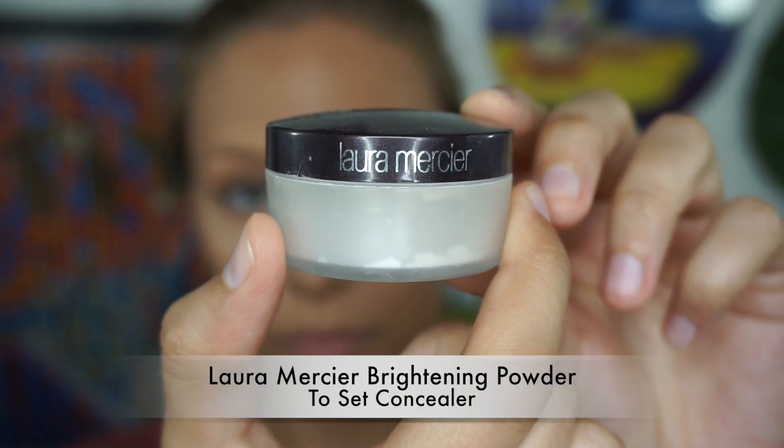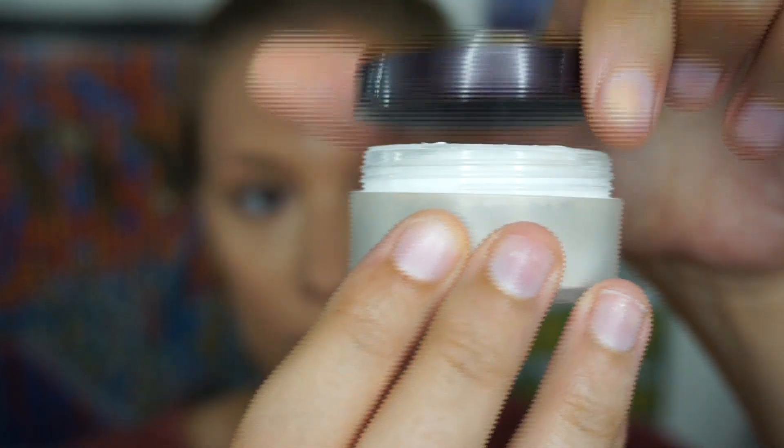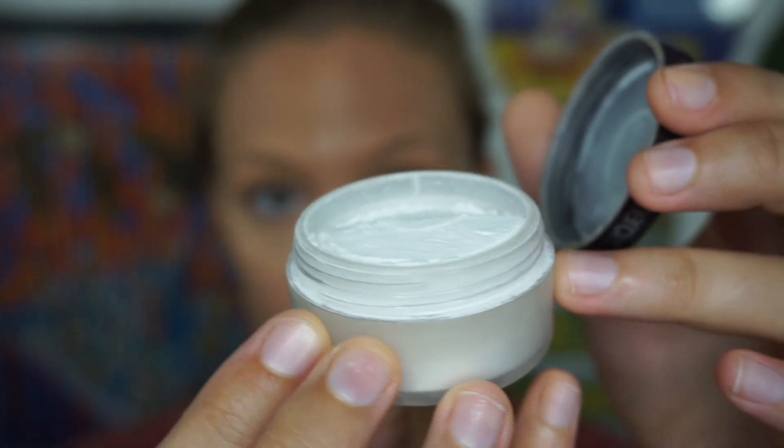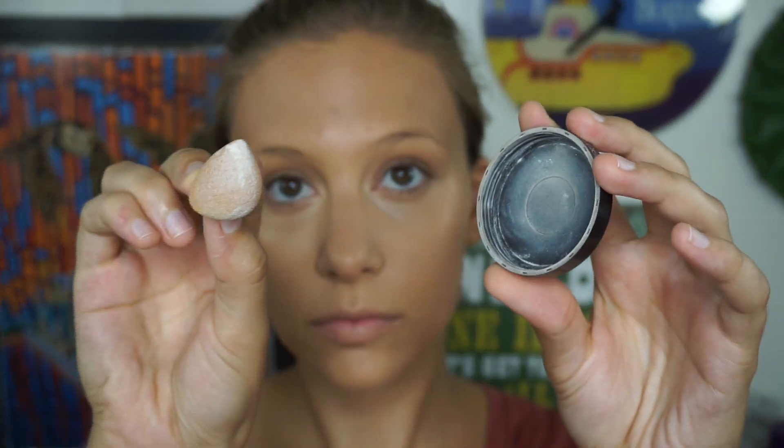After you are nice and concealed, you've got to lock it in for the day. One of my favorites is the Laura Mercier Secret Brightening Powder — it's a loose powder. I love loose powders for locking in concealers. I'm first starting off with my micro beauty blender, or you can use a sponge as well, bouncing it on top of that concealer. We're not moving the concealer, we're just locking it in for the day using that powder.